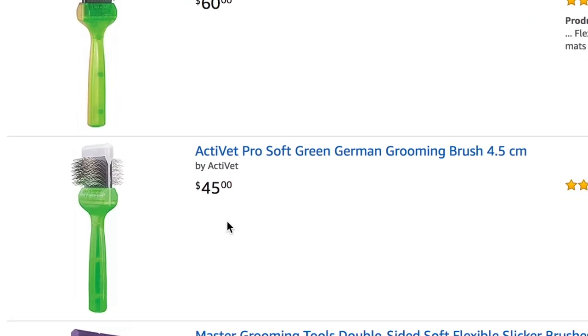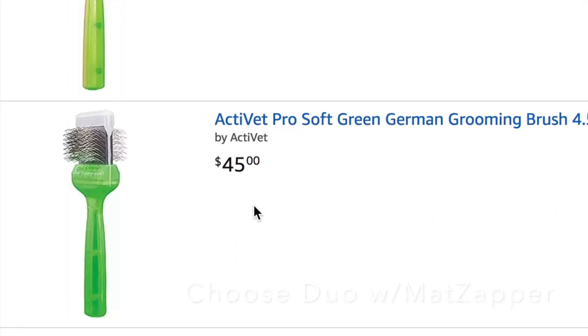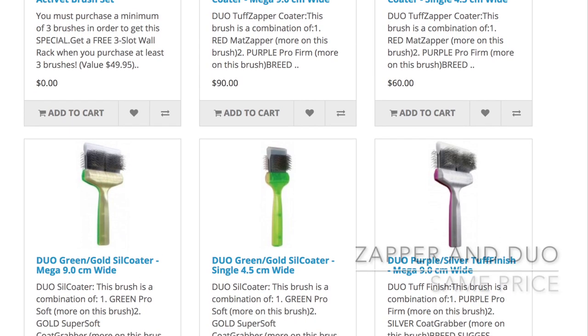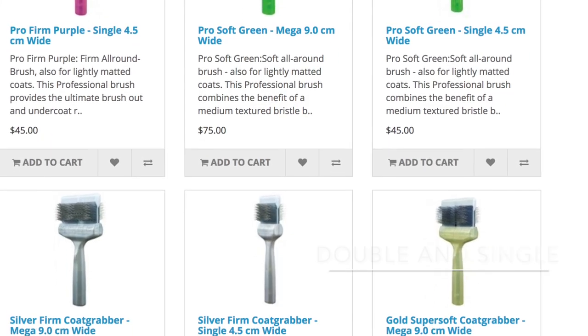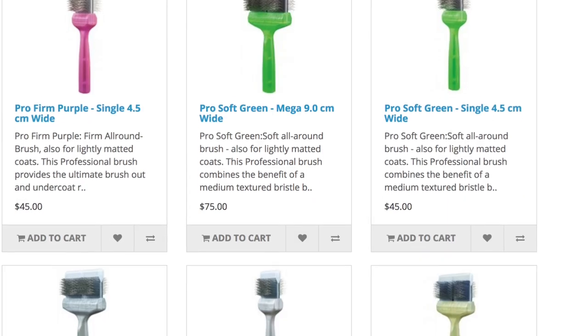I use these brushes a lot harder than you guys probably will — keep that in mind. I can't wear these brushes out. Basically the only reason I continue to purchase them is because they come out with new brushes and I can't wait to try them. I love them. You'll notice the price of the Zapper and the Duo are higher than the double and the single regular brushes. I'm gonna let Chuck explain that.